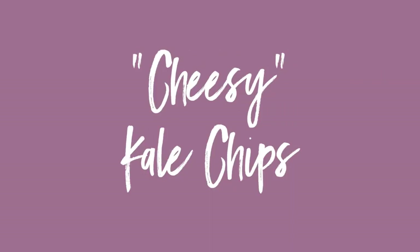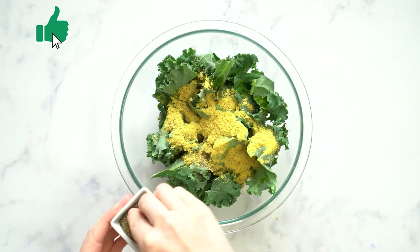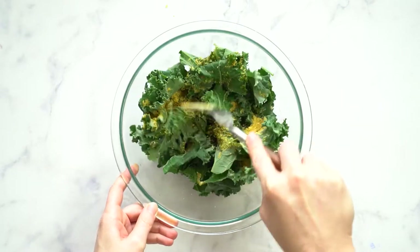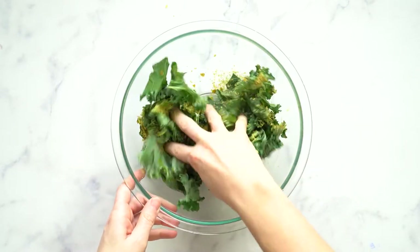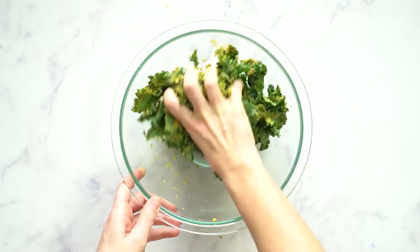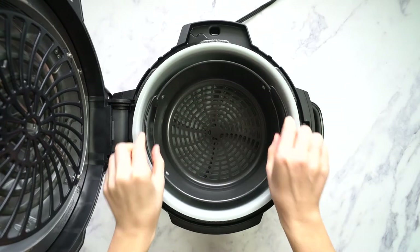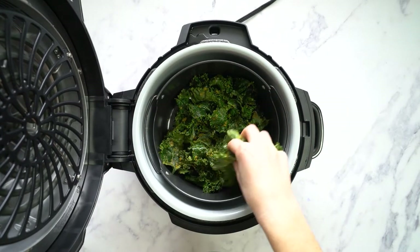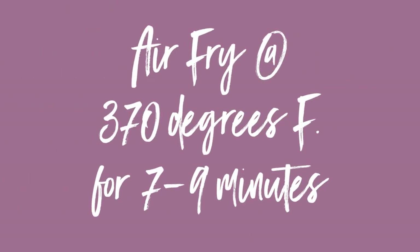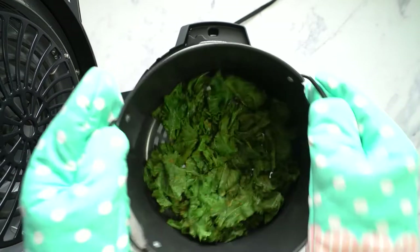Next up, we're going to make my cheesy kale chips. I'm going to start by adding some avocado oil to my bowl of kale, along with a little bit of nutritional yeast and some sea salt and pepper. Mix that really well — you definitely want to use your hands to massage the oil into the kale. You can use olive oil or coconut oil; you don't have to use avocado oil. The nutritional yeast is what's going to give it the cheesy flavor. Once that's done, I'm going to add the air frying basket to the pot, place the kale chips inside, and lower the air frying lid. Let's air fry at 370 degrees Fahrenheit for about seven to nine minutes. Halfway through, shake the basket around a little bit to make sure all the kale chips get crunchy.